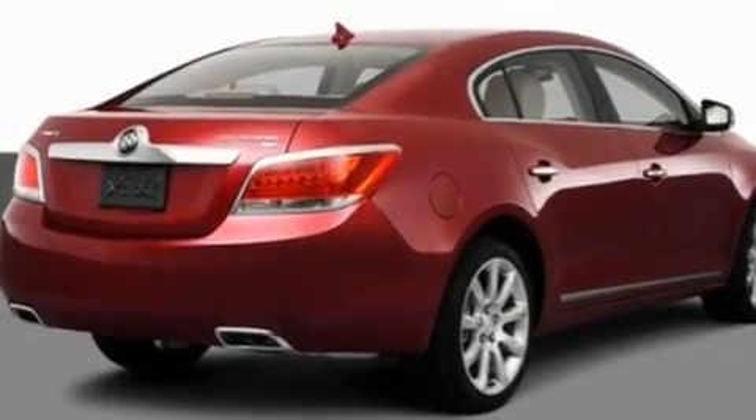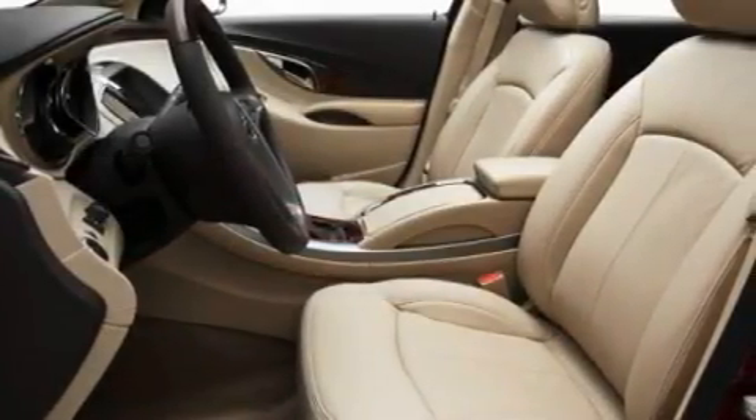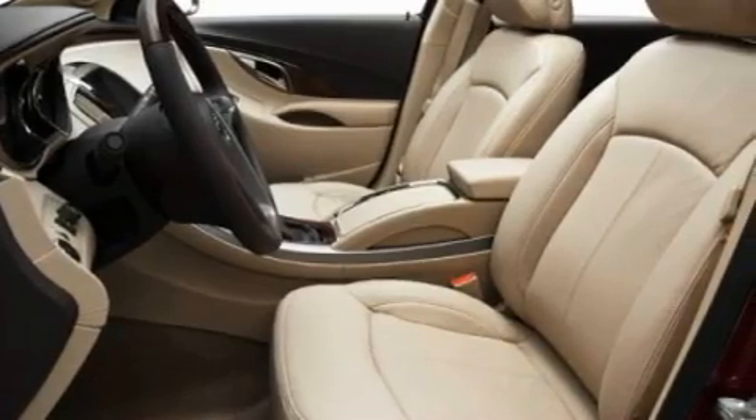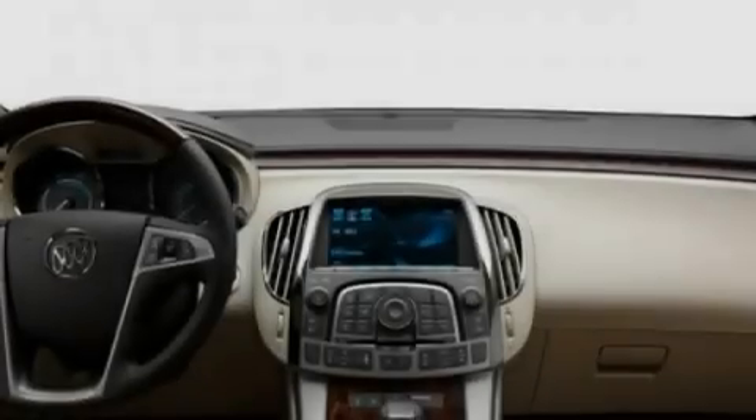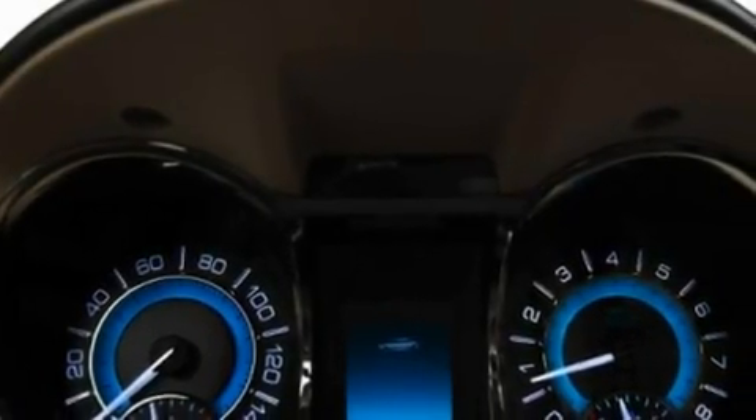Its top features include dual power seats, air conditioning with automatic climate control, cruise control, a CD player, a leather-wrapped steering wheel, performance tires, a rear spoiler, a low tire pressure indicator, heated side view mirrors, and an anti-theft protection system.